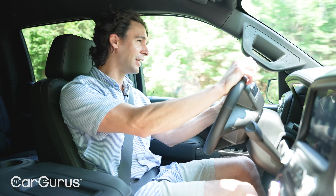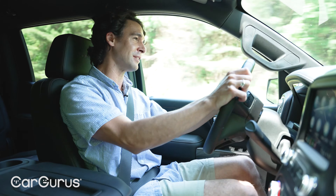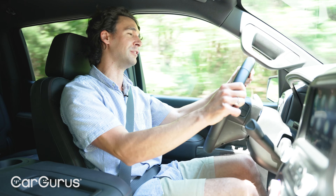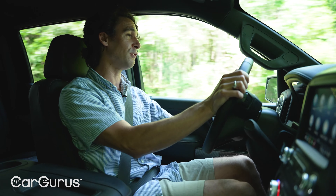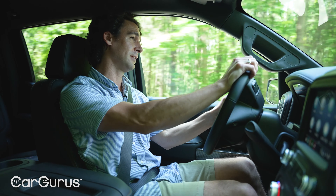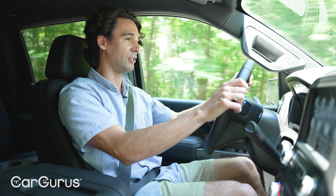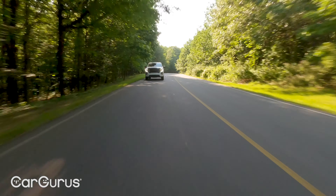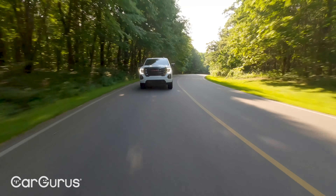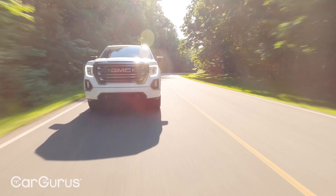It actually does sound good too. Diesels are always clattering and sputtering and letting every single piece of vibration come through your entire body — not this one. This could have fooled me into thinking it was a gas engine, especially at speed, because it just does not drive like the diesels of just a few years ago. Really great.